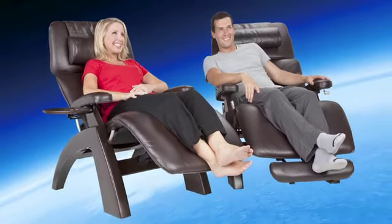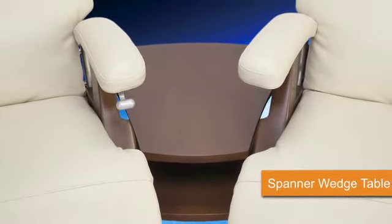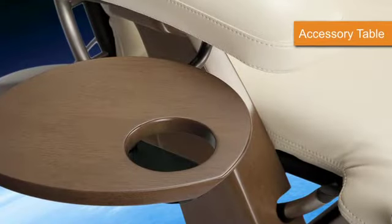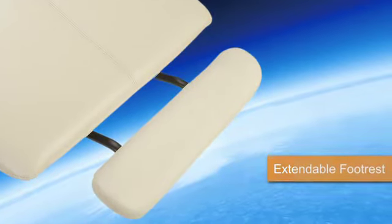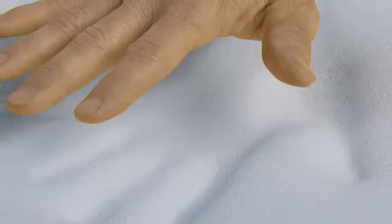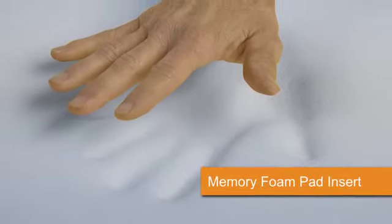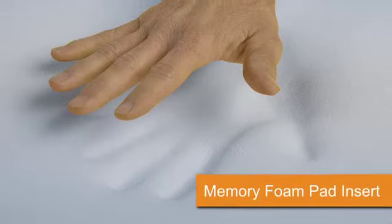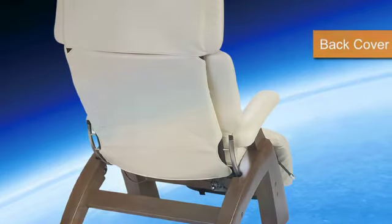Once you're in a Perfect Chair, the last thing you'll want to do is leave it. With several attractive, practical accessories to choose from, you won't have to. Add a two-level spanner wedge table between Perfect Chairs to create a unique home theater ensemble and keep that remote nearby. Keep snacks and beverages close at hand with an accessory table. For taller Perfect Chair owners, the extendable footrest offers extra room to stretch out. The Perfect Chair also offers the option of added padding — add the Viscoelastic Memory Foam Pad Insert that conforms to your body's unique contours for an added layer of comfort. For the perfect finishing touch, add an upholstery-matching back cover, which ensures your Perfect Chair looks equally stunning from any angle.